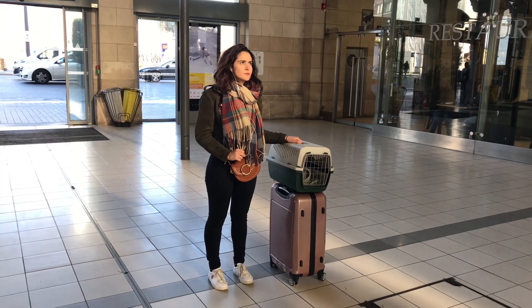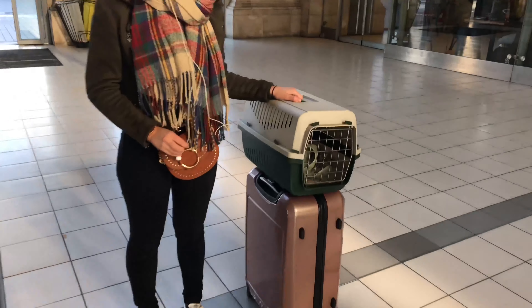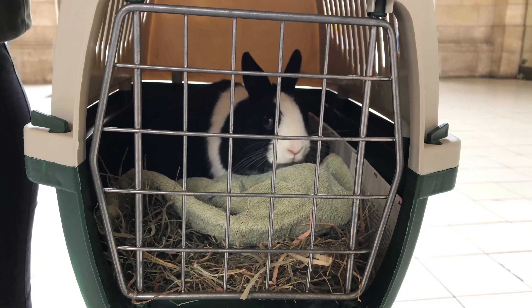I'm 30 minutes early — what can I do to pass the time? You're so lucky, there are so many beautiful things to see in this station.